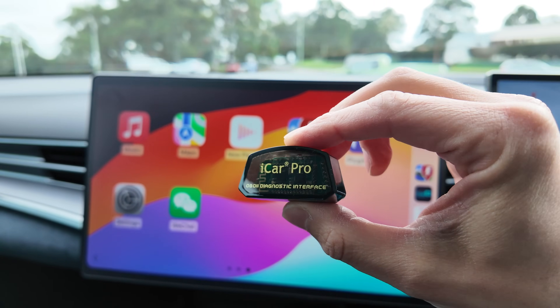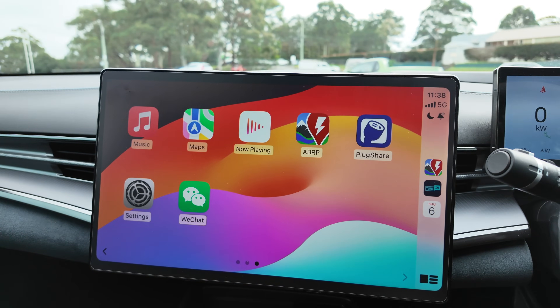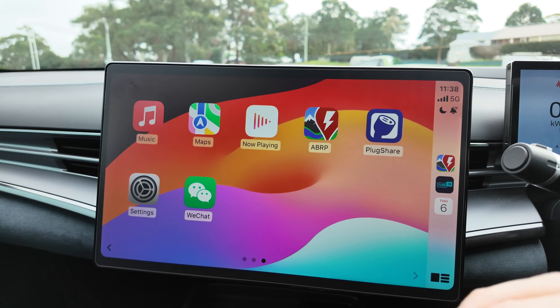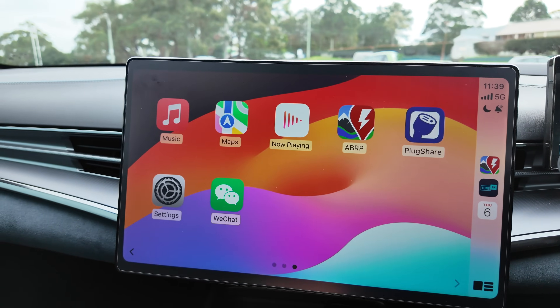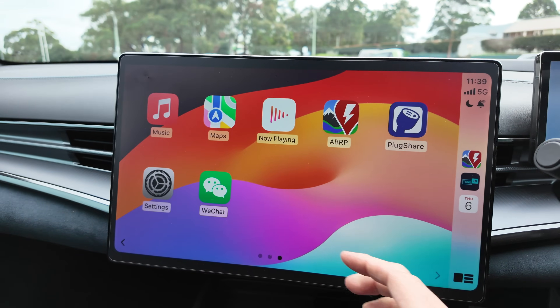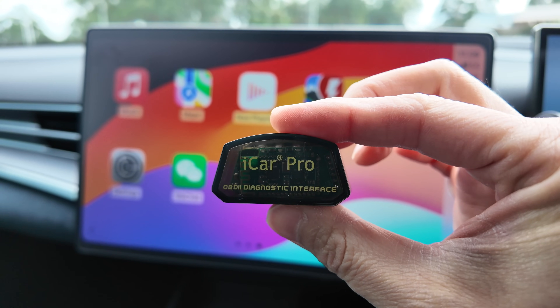Not all OBD scanners work with the ABRP Live Data feature. ABRP gives you a list of compatible readers, of which the iCar Pro is one — and it's not too expensive. I'll leave a link to this as well as the switch in the video description below. Let's get started with ABRP using the iCar Pro OBD scanner.